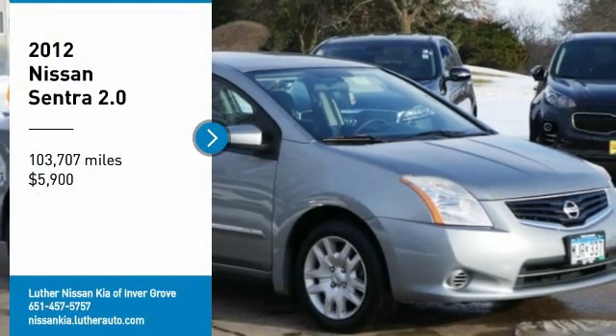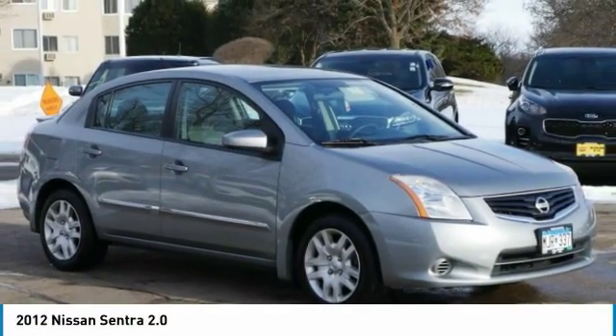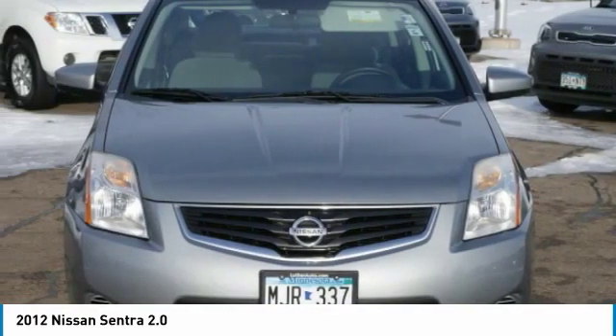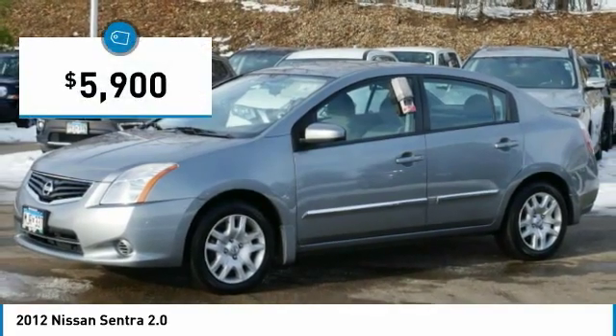Take a ride in the 2012 Sentra. With its spacious and versatile interior and stellar fuel efficiency, the Nissan Sentra is the obvious choice for anyone who wants to enjoy a stylish and comfortable ride, and is priced below $10,000.